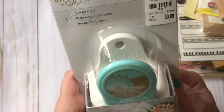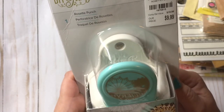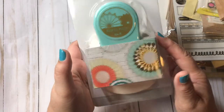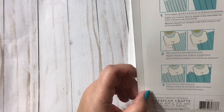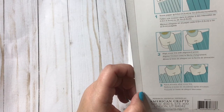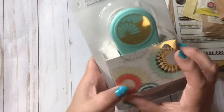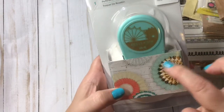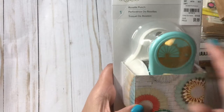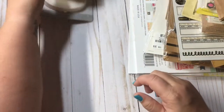I did find this We Are Memory Keepers DIY Party Rosette Punch. I'm excited to use this. I usually make my own rosettes, but it looks like it has different border things that you can do around it, so I'm excited for that.